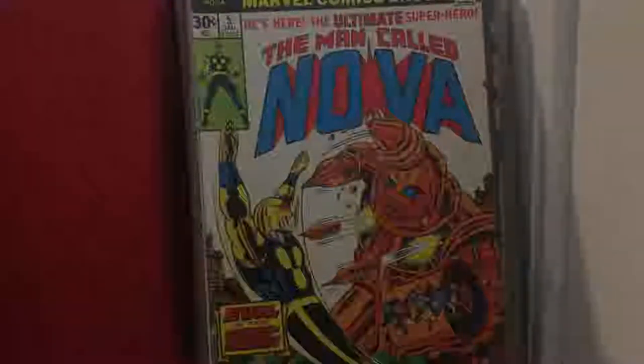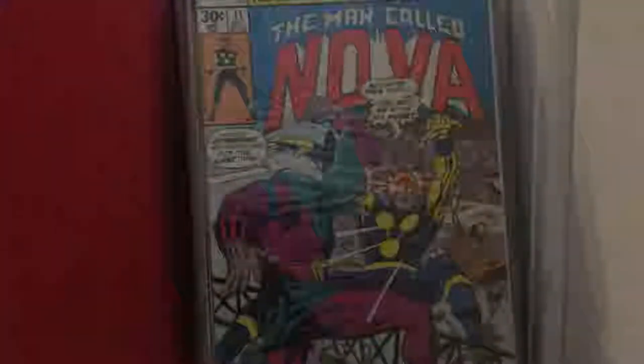Nova issue 5 and issue 11. The comic book store online kind of teased me — I forgot what it's called — but I was looking up the prices for my comic books and it said $81 for issue 11. I'm like, $81! But it turns out it's actually worth about $10, which is still pretty good.